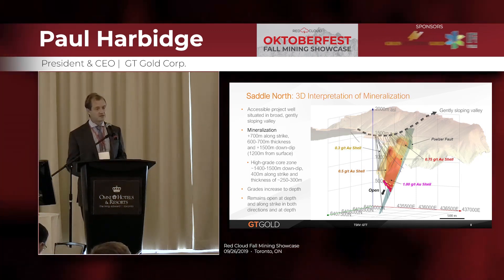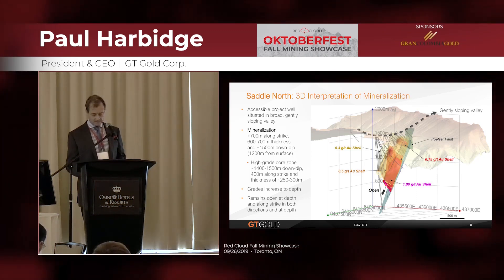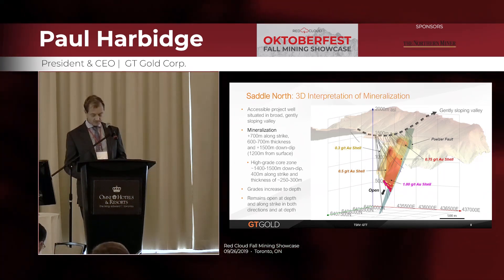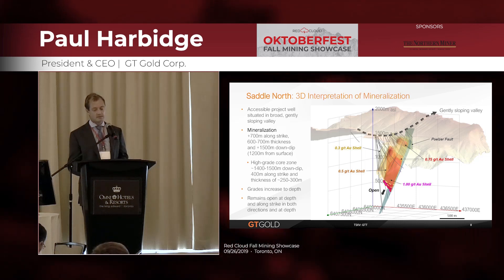The gray wireframe at the right is the footwall fault, which is a very prominent marker zone.